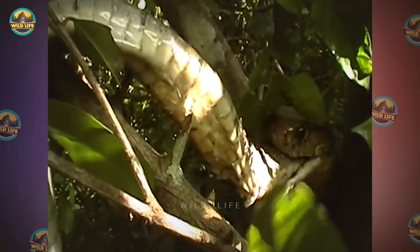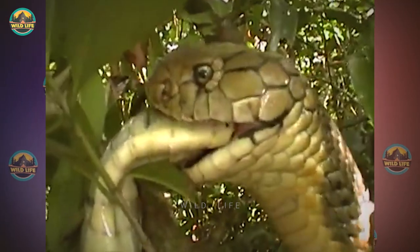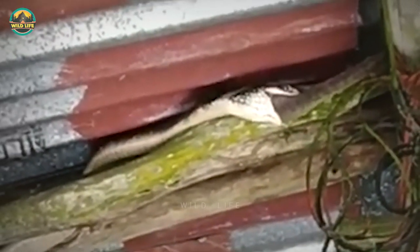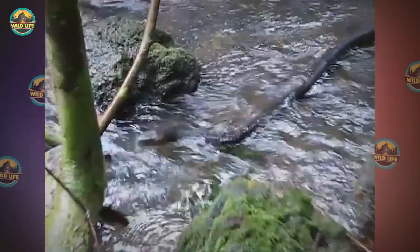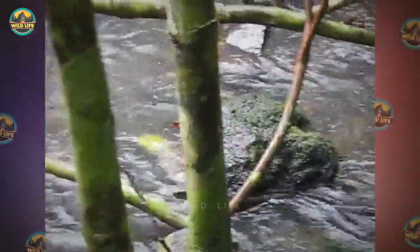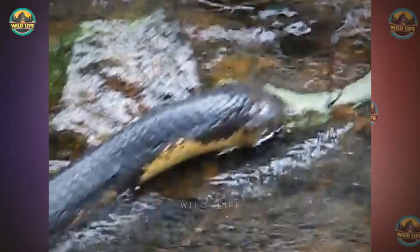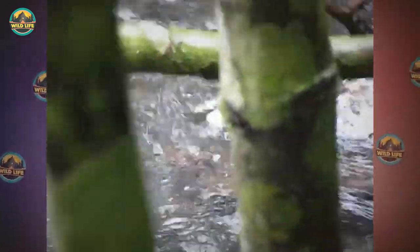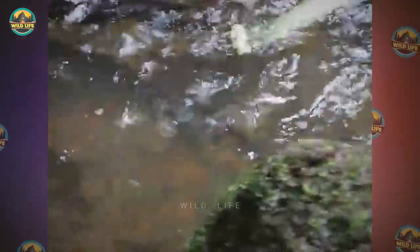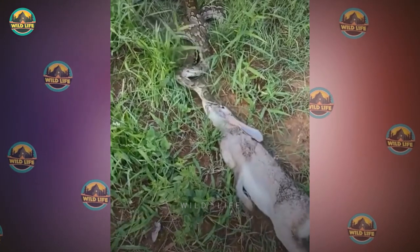A king cobra sinks its teeth into an ambushed rat snake, shoots a dose of neurotoxin into it, and swallows it whole. King cobras love to eat other snakes. Endemic to jungles in southern and Southeast Asia and the sole member of the genus Ophiophagus, the king cobra grows up to 18 feet long and its toxic bite is powerful enough to kill an elephant. Cobras eat small mammals, lizards, and birds — in one video a king cobra handles a Malabar pit viper with surgical precision.